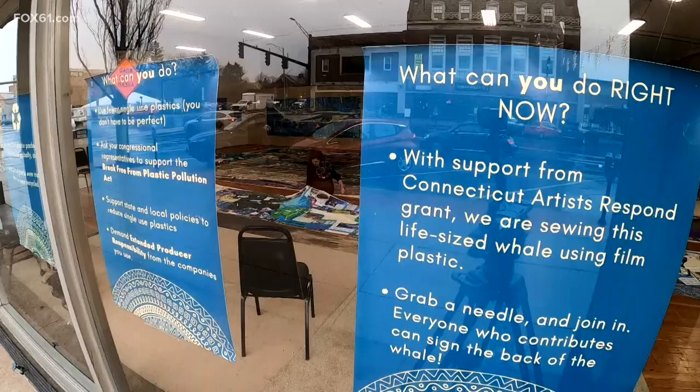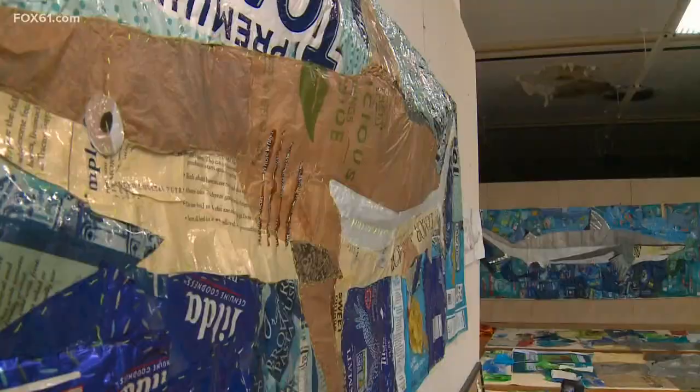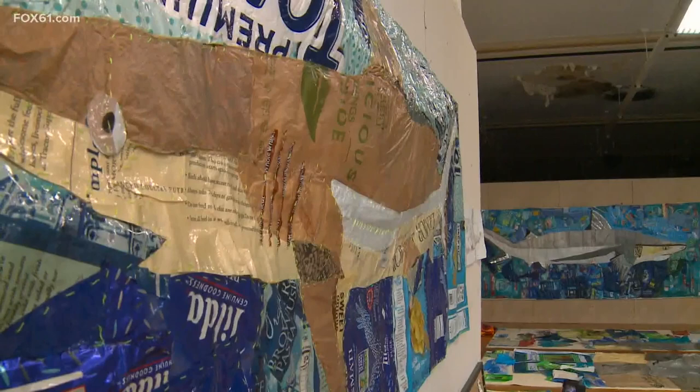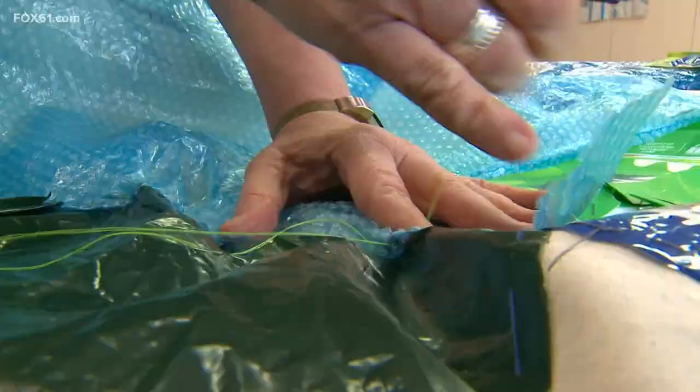Main Street in Middletown. Dog food bags, cat food bags — where we find a college professor, an abstract art project, and yards and yards of discarded plastic.